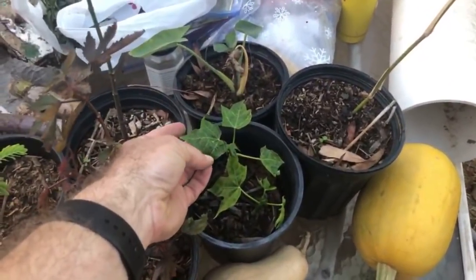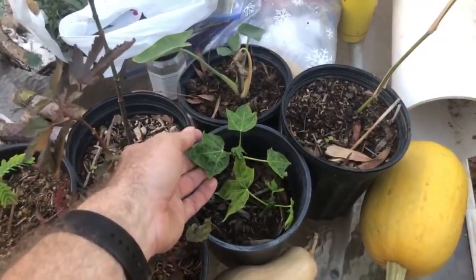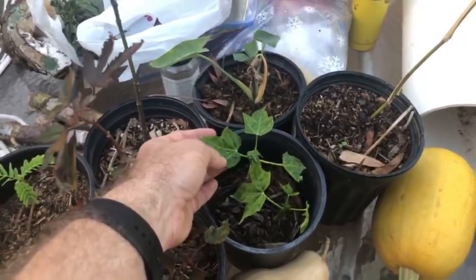The thing about Chaya is it's a superfood, but you need to cook it properly — you're not supposed to eat the leaves green. Supposedly the leaves have cyanide in them if you eat them green, but when you cook them it cooks all the cyanide out and then they turn into a superfood. Super crazy.